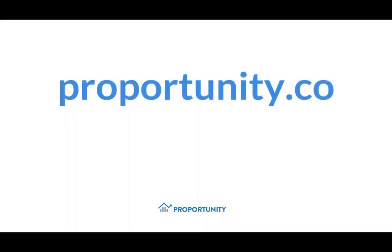For more information, visit our website: propertunity.co